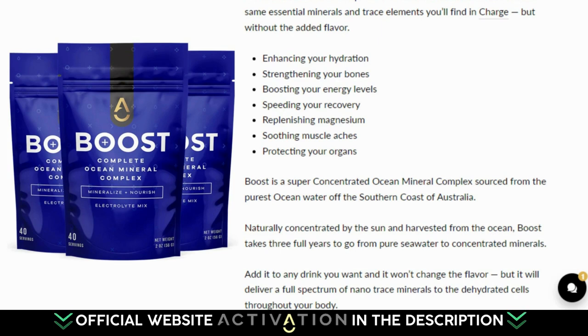Boost is a super-concentrated ocean mineral complex sourced from the purest ocean water off the southern coast of Australia. Naturally concentrated by the sun and harvested from the ocean, Boost takes three full years to go from pure seawater to concentrated minerals. Add it to any drink you want and it won't change the flavor, but it will deliver a full spectrum of nanotrace minerals to the dehydrated cells throughout your body.